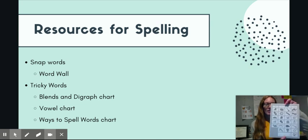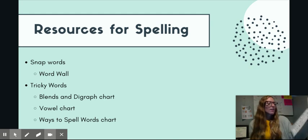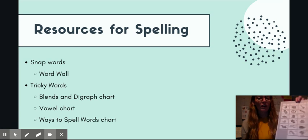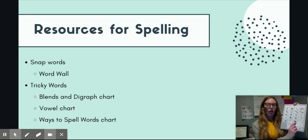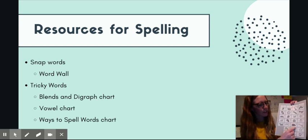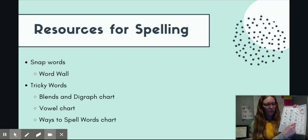Next we have our blends and digraphs chart. This lists the most common blends and digraphs and your child can use it if they're having trouble coming up with blends and digraphs in their tricky words. It has a picture for each blend and digraph, which really helps them hear the sound. So if they're confused by 'gr,' they can pull this out, say the sound 'gr,' find the picture — grapes — and then they know 'gr' is just like the word grape.